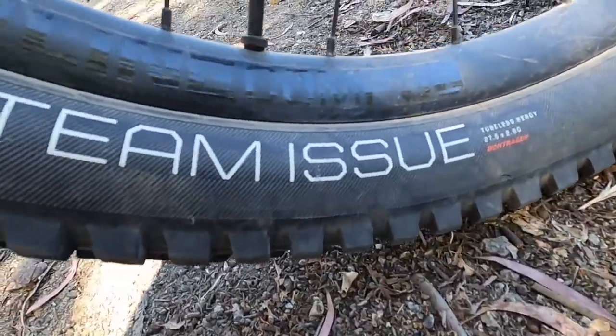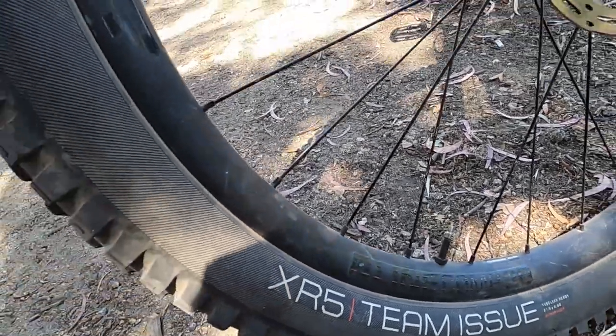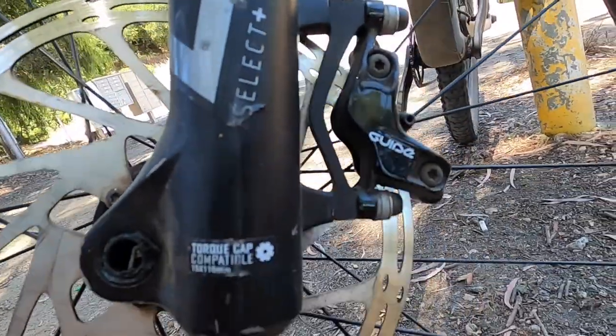The front tire is an XR5 Team SU tire from Bontrager. All Trek bikes come with Bontrager tires — I'm not a huge fan of them, but this was a 2.8. It had a RockShox 160mm Lyric fork with a four-piston Guide brake and a 180mm rotor.